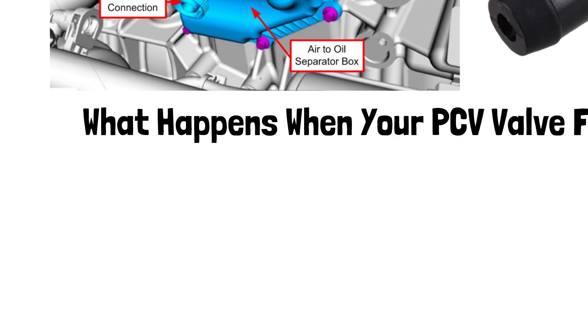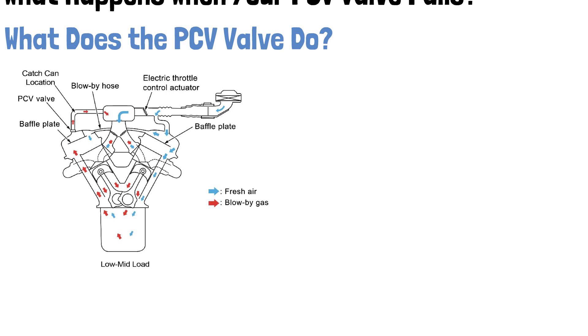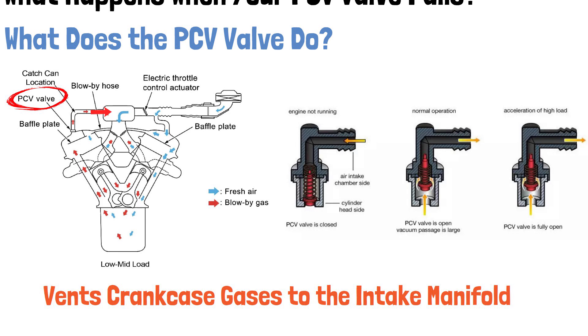First, let's quickly review what the PCV valve does. The positive crankcase ventilation PCV valve helps vent gases from the crankcase back into the intake manifold, where they are burned in the combustion chamber. This prevents the buildup of harmful gases and ensures your engine runs cleanly.